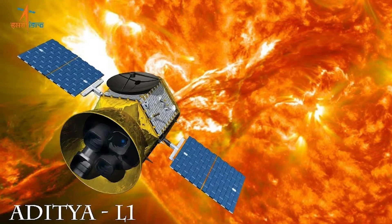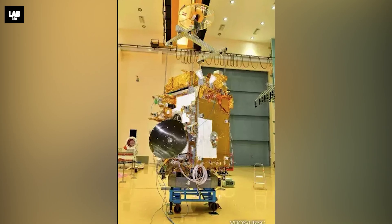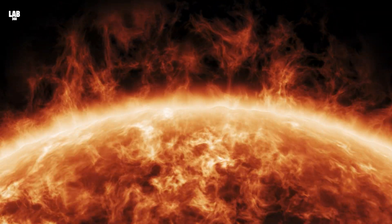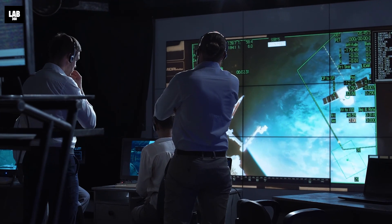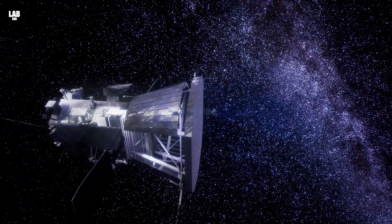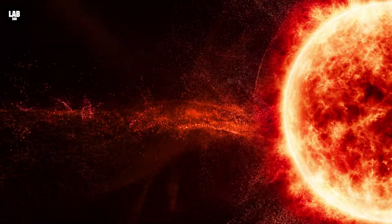And one such mission is India's Aditya L1 mission. Aditya L1 is India's first-ever space-based mission dedicated to studying the Sun. But what sets it apart from other solar missions? Stick around as we uncover the fascinating details of this mission and its quest to decode the mysteries of our Sun.